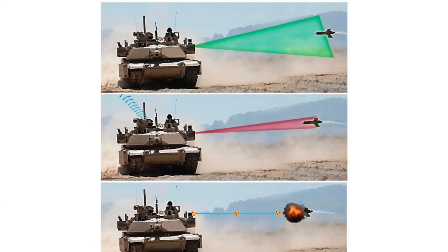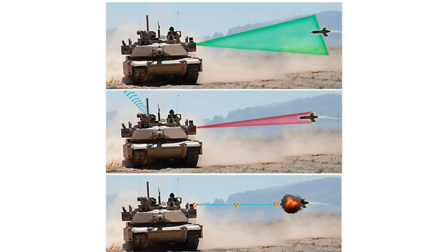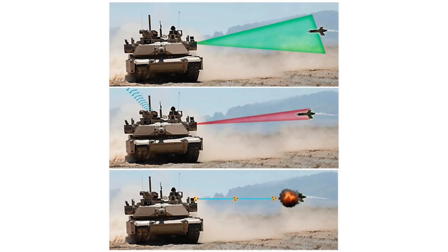If Trophy identifies that the threat is going to miss the platform, it will not activate the countermeasures but will provide the shooter location, enabling instantaneous engagement by the combat team and preventing further attacks.